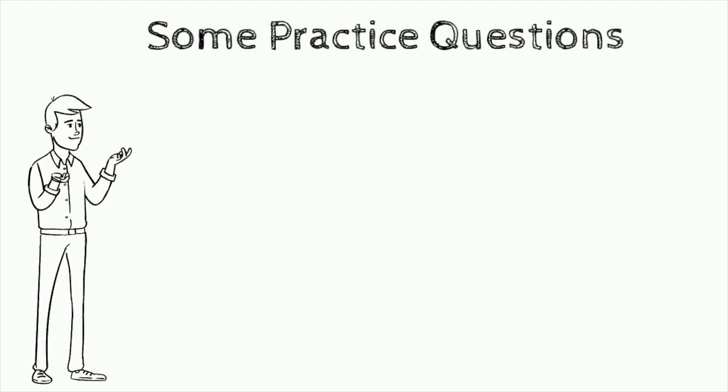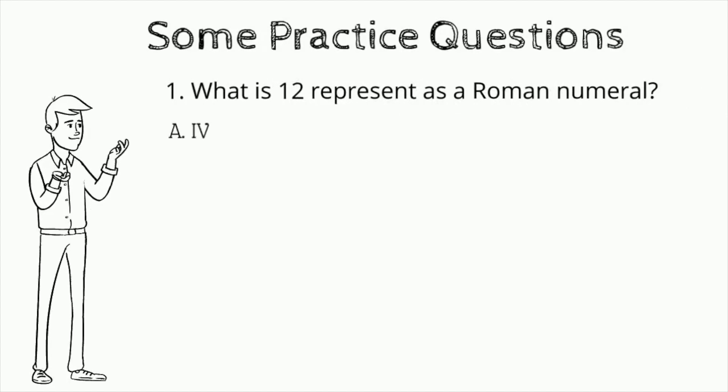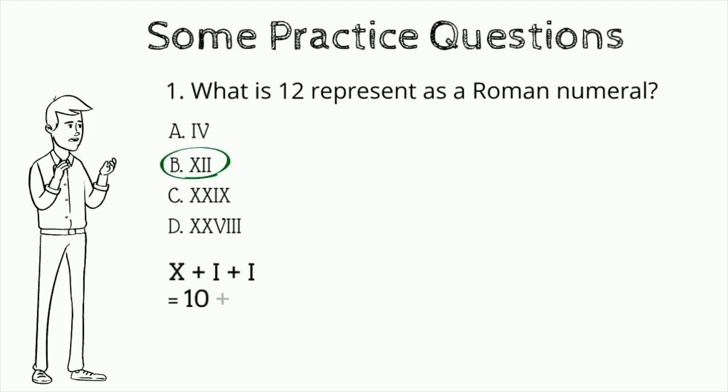Question number one: what is 12 represented as a Roman numeral? Is it A) IV, B) XII, C) XXIX, or D) XXVIII? The correct answer is B — XII: X plus I plus I, or 10 plus 1 plus 1, equals 12.